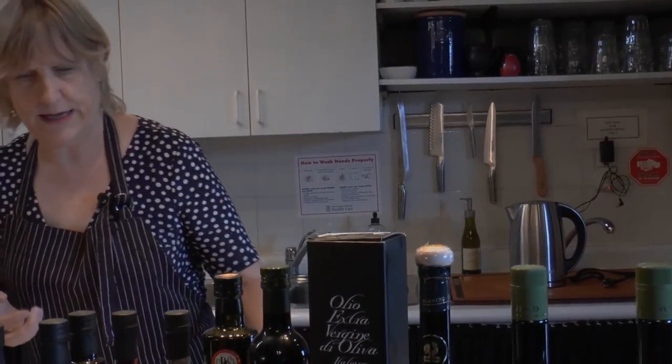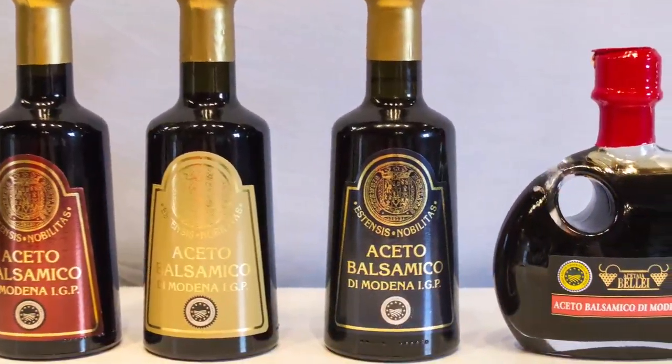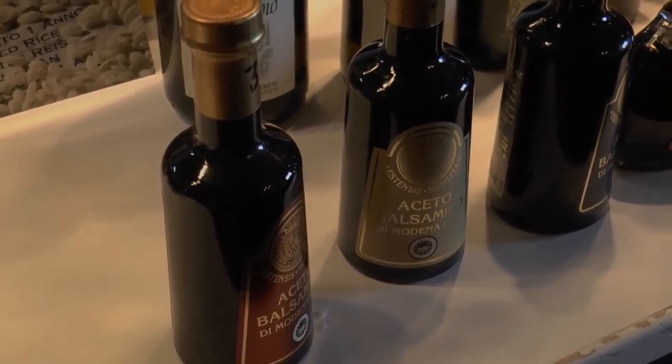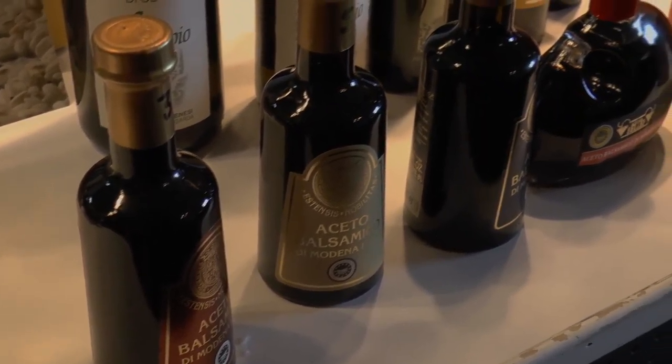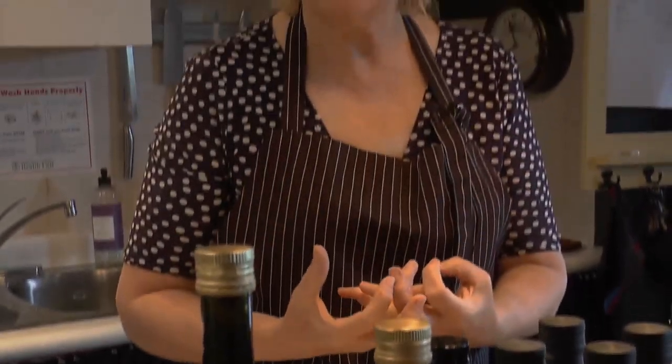Now I'm going to talk about the balsamics in Herma's store. Herma carries the Belly balsamics from Modena — these are 100% certified Modena vinegars. Belly is a very well-known and highly respected balsamic producer. We have the 3, 5, 8, and 12-year-old. There's a very high must content, and there is a jump in natural sweetness between the 3, the 5, and the 8.